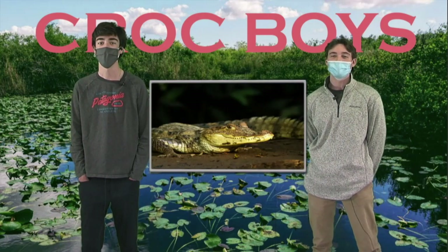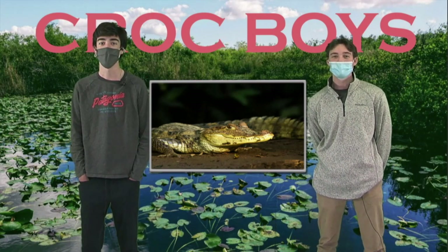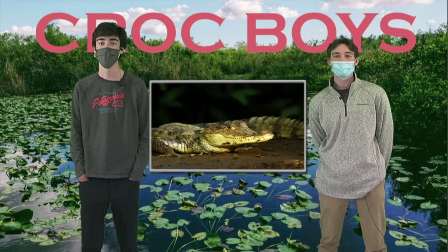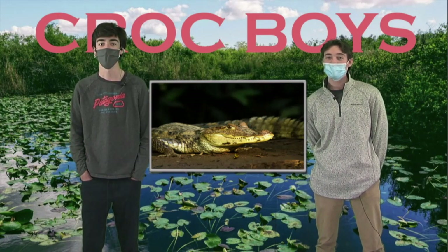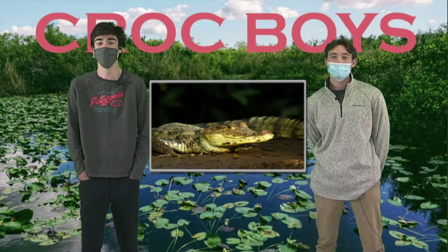Last but not least, we have the caiman. The caiman is the smallest subspecies within the crocodilia order. Caiman inhabit Mexico, Central, and Northern South America. Most caiman species are relatively small in size, except for the black caiman, which can grow up to 13 feet long and weigh 800 pounds. In all, there are six active caiman species worldwide. Fun fact: an ancient species of caiman called the Purosaurus lived during the Miocene and grew to be 40 feet in length.